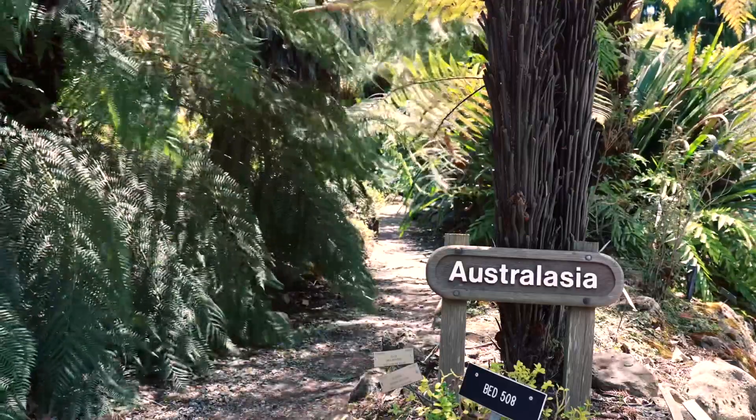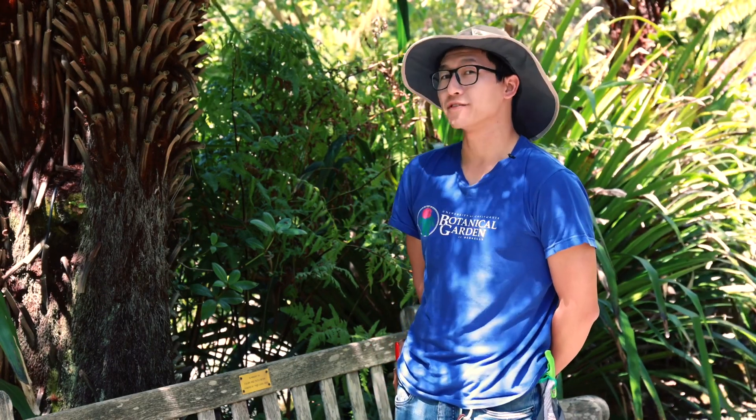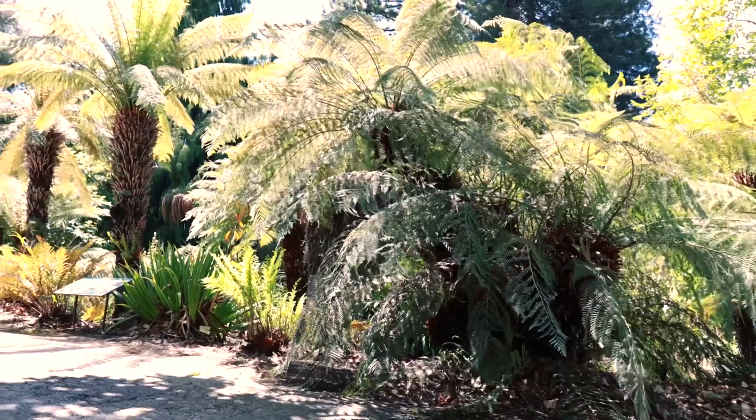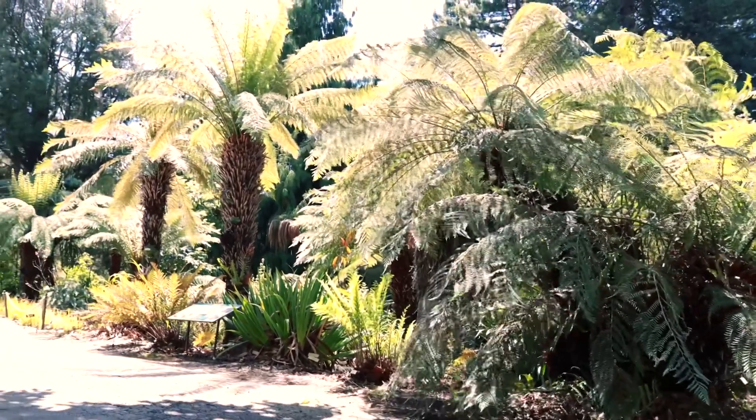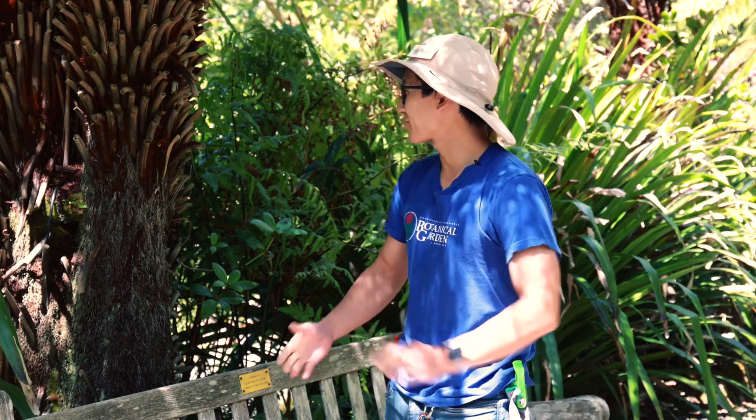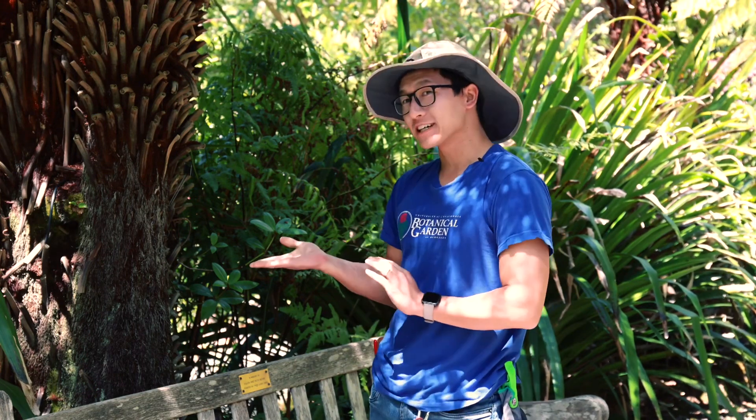The tree ferns have been around for hundreds of millions of years. It's thought that many of these tree ferns were food to dinosaurs and other prehistoric animals. The Australasia collection is well fern-ished with ferns from the Dixonia genus and the Cyathea genus.